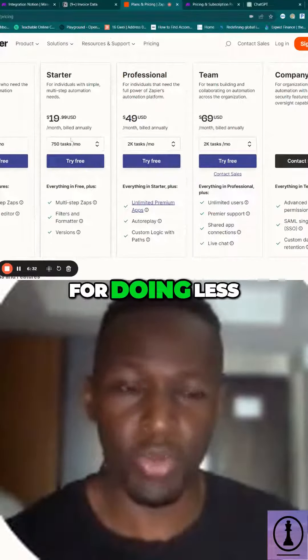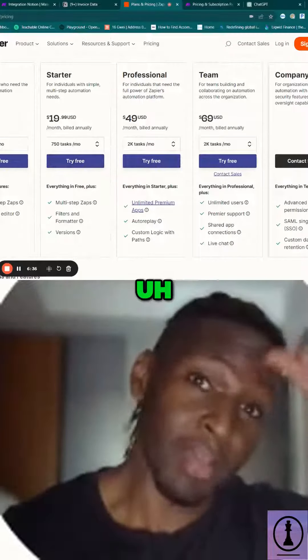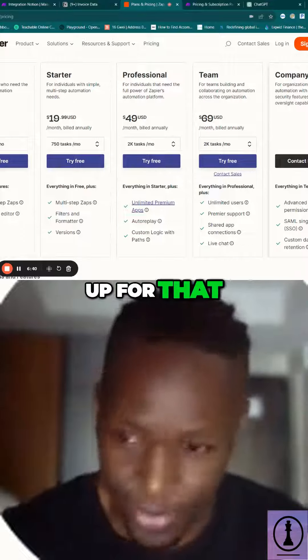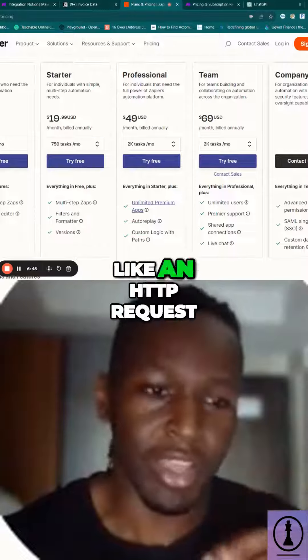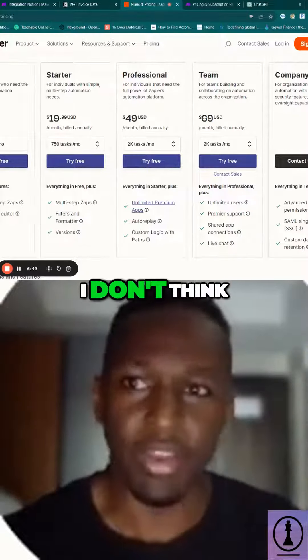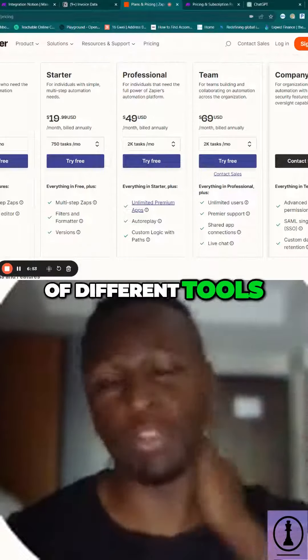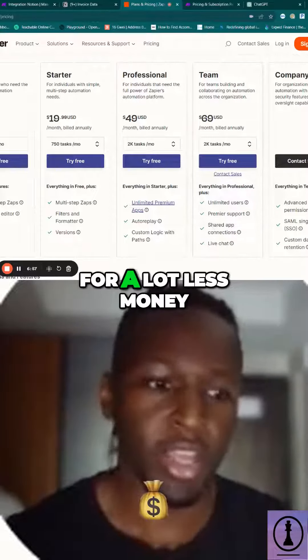Zapier does have some integrations that Make does not have, but where Make makes up for that — no pun intended — is that they allow you to use something like an HTTP request, so you can link up whatever you want. Zapier doesn't have that, and Make gives you a bunch of different tools and customizations that make it so much more powerful for a lot less money.